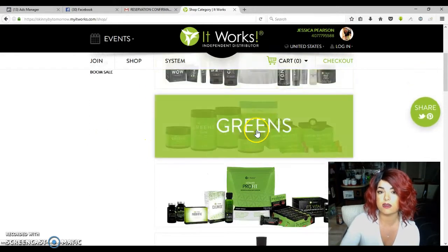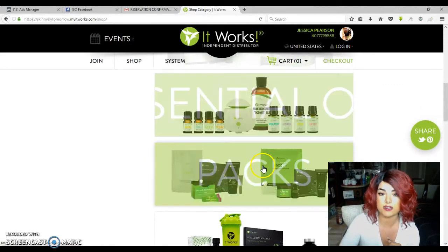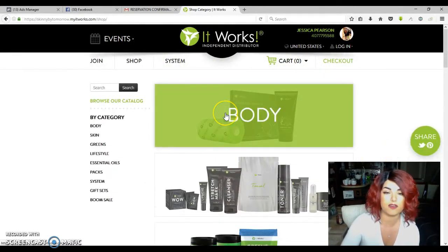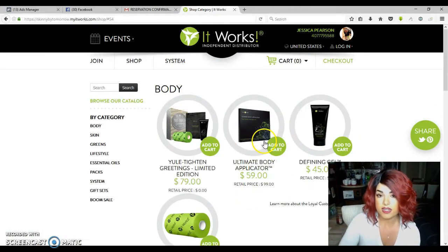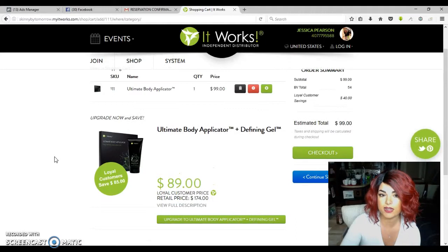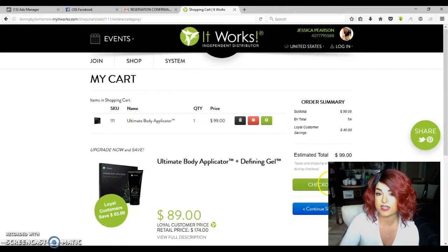In here you'll see all the different categories — body, skin, greens, lifestyle, essential oils, the packs, the system, and the gift sets. For this example, something that everybody always wants is the body wrap, so just click on 'Body.' This is the actual name for it: the Ultimate Body Applicator. You're going to click 'Add to Cart.' Then once that's done, in order for you to get the discounted price, click 'Checkout.'